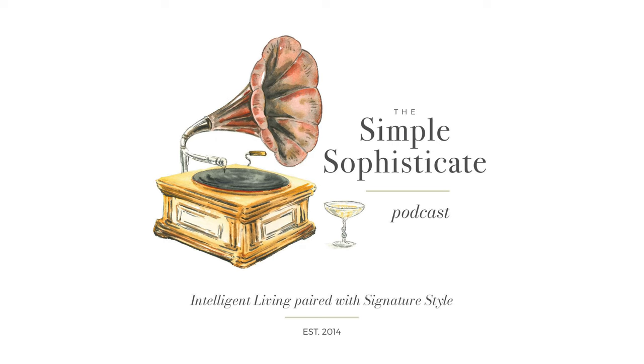Thank you for tuning in to the Simple Sophisticate podcast, the show that is part of the Simply Luxurious Life online destination, cultivating true contentment — the art of living a life of quality over quantity. Visit the blog at tsll.co or thesimplyluxuriouslife.com to find the show notes for each podcast episode, as well as much more weekly content to elevate your every day and deepen your contentment.